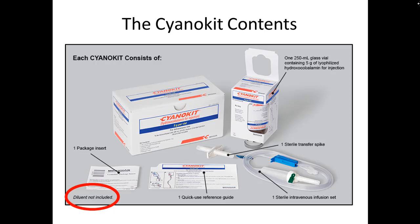When you see the cyano kit, each kit will contain the hydroxocobalamin in a glass jar, an insert with instructions, a quick reference guide, a transfer spike, and an infusion set. Importantly, the hydroxocobalamin is a powder in the glass vial that needs to be reconstituted, and there's no diluent included in the kit — so you'll need a pre-filled bag.